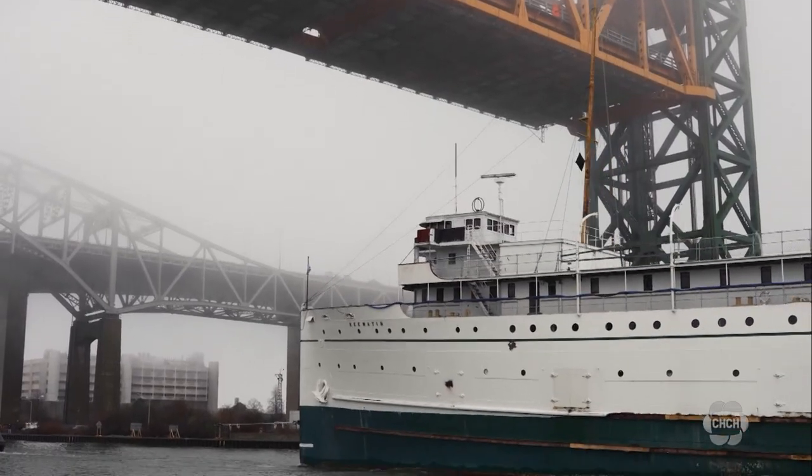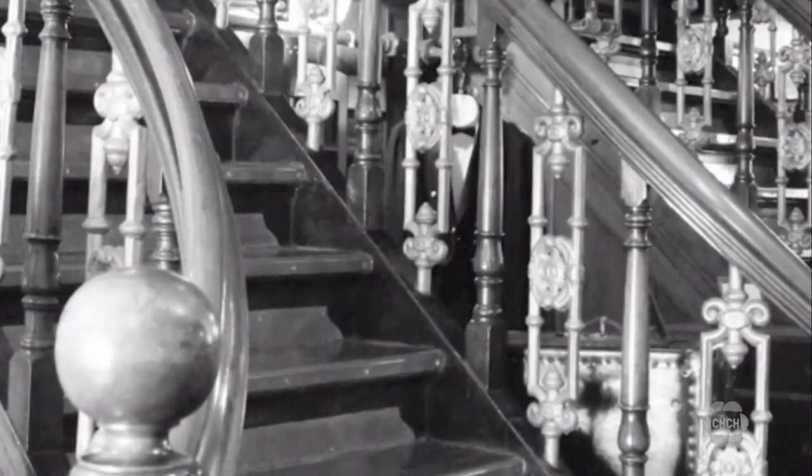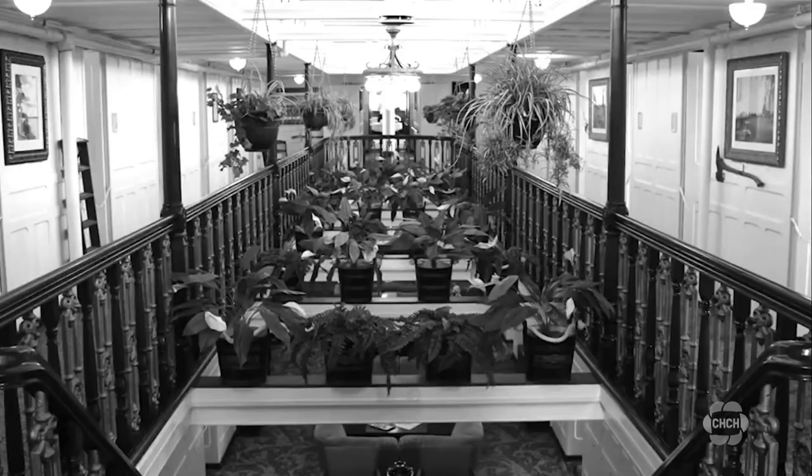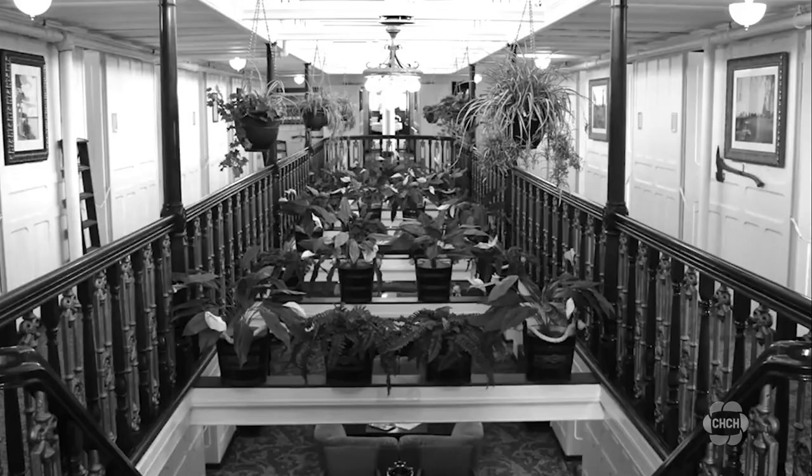I think people will really enjoy it when they come in and it's all dressed up and staged properly. We're building a museum exhibit for it in the next year so people have some orientation before they even board the ship and take a tour.